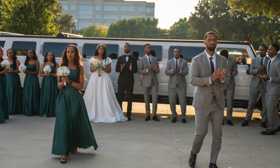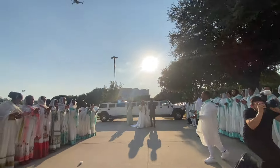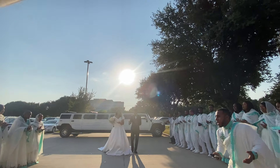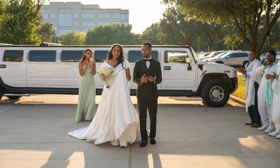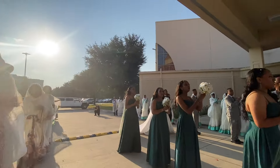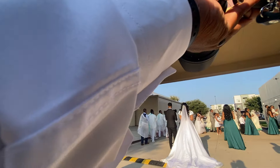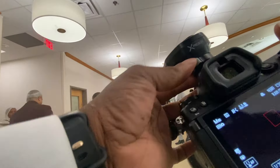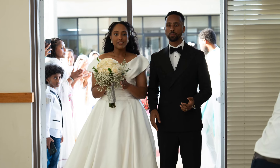We have the bride and groom exiting the limo. The flower girls come through first, and everyone is going to walk through the middle — the couple of course are the last ones through. Here we've got the bridal party going through and I'm on the 24-70, getting wide and zooming in close, getting individuals as they come through. I'm just shooting — there's a lot going on.